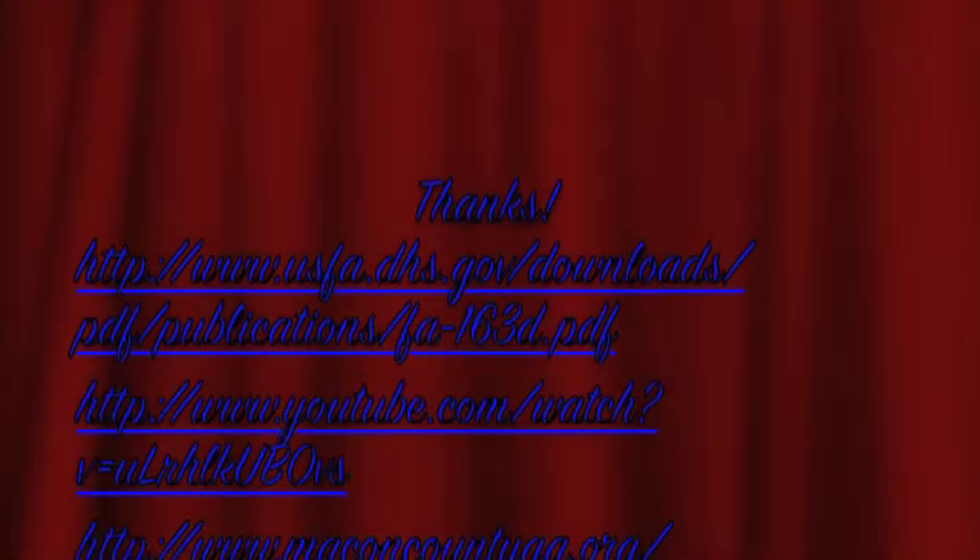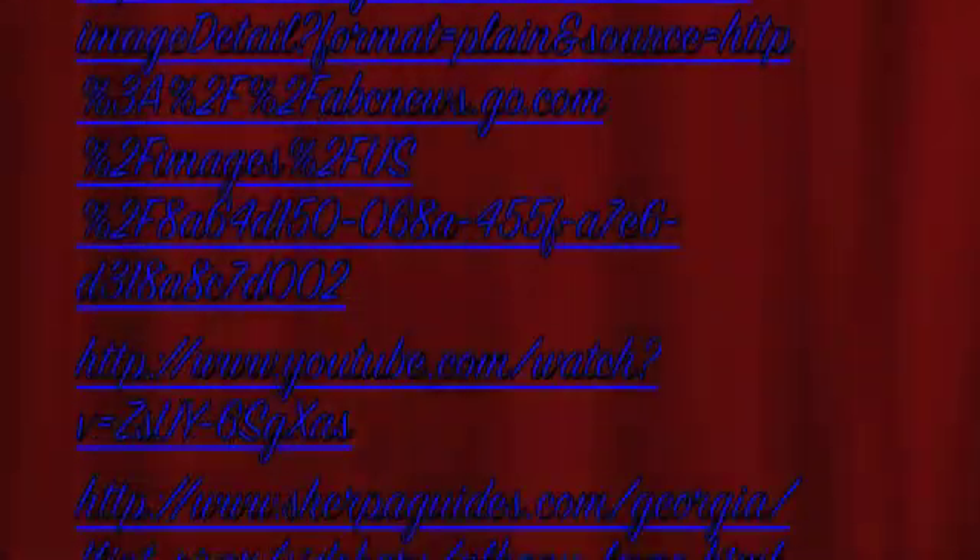That's all we've got for you tonight, folks. Hope you learned something you didn't already know. Special thanks to our references. Tune in tomorrow's 11 o'clock broadcast to hear political rock star Sarah Palin debate the existence of dinosaurs and its effects on the non-existence of global warming.